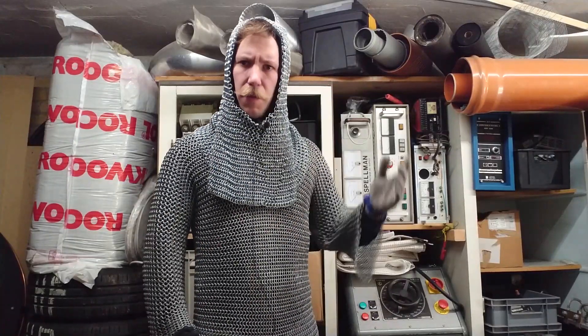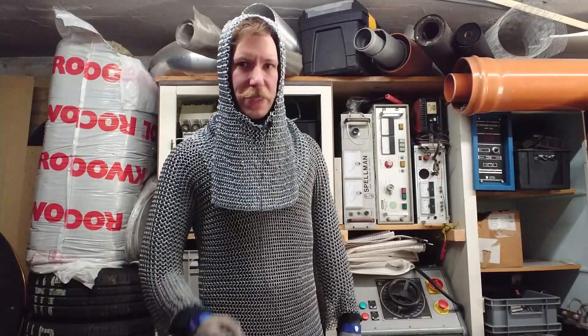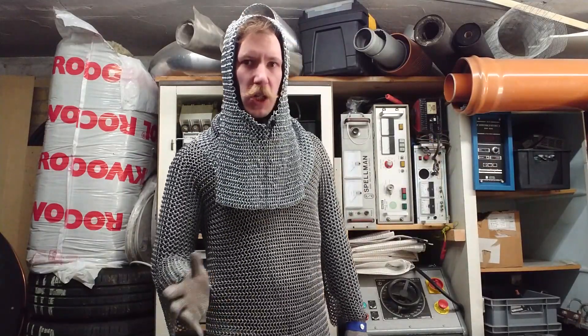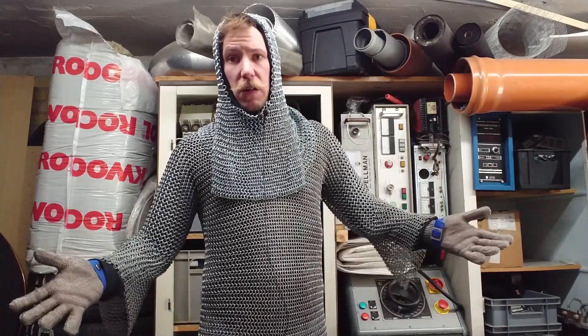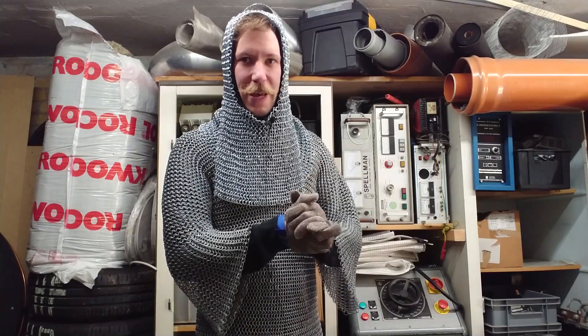What is your name? Messbandkopf from Kaiser Power Electronics. What is thy quest? To make lightning. What is your favorite color? I don't know — blue. So today we are talking about all that...